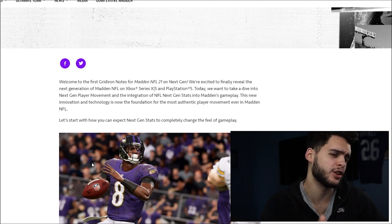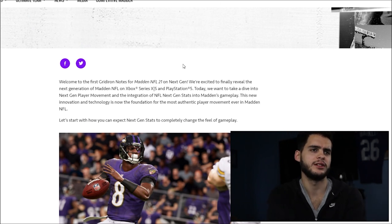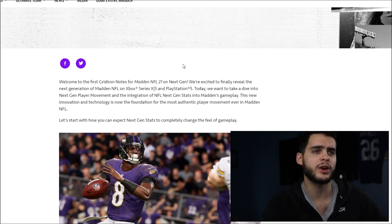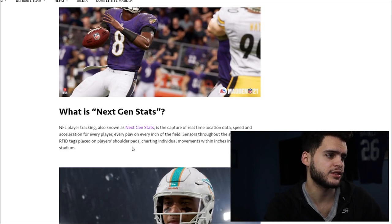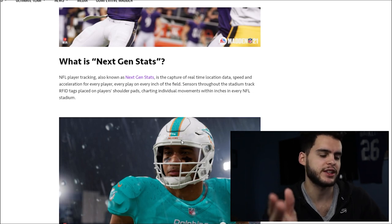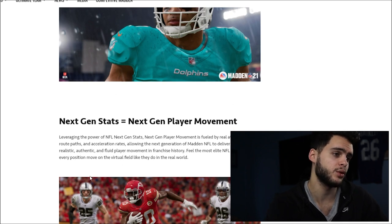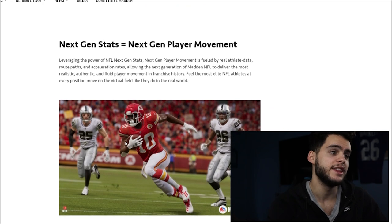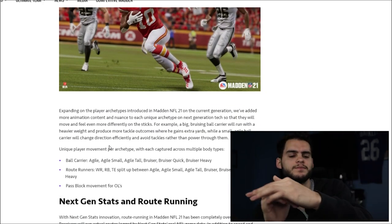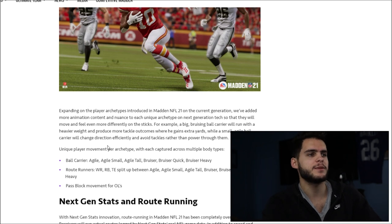In Madden, when you're running with a running back, they kind of all look the same after a juke. Apparently they were tracking how each player's body actually moves, so it's supposed to look more like them. If Odell running looks like Odell and Deion running looks like Deion, that'll be cool. They use RFID tags placed in shoulder pads charting individual movements within inches — same tech that tracks DK Metcalf running 22 miles per hour. Next-gen stats equals next-gen player movement. If Tyreek Hill looks like Tyreek Hill and does what he does, this could be huge and make the game feel like Sunday.